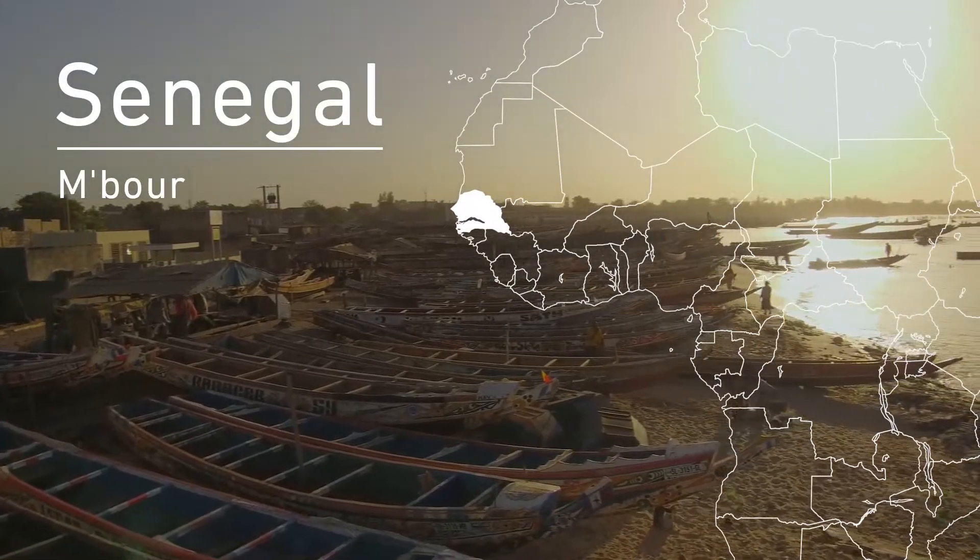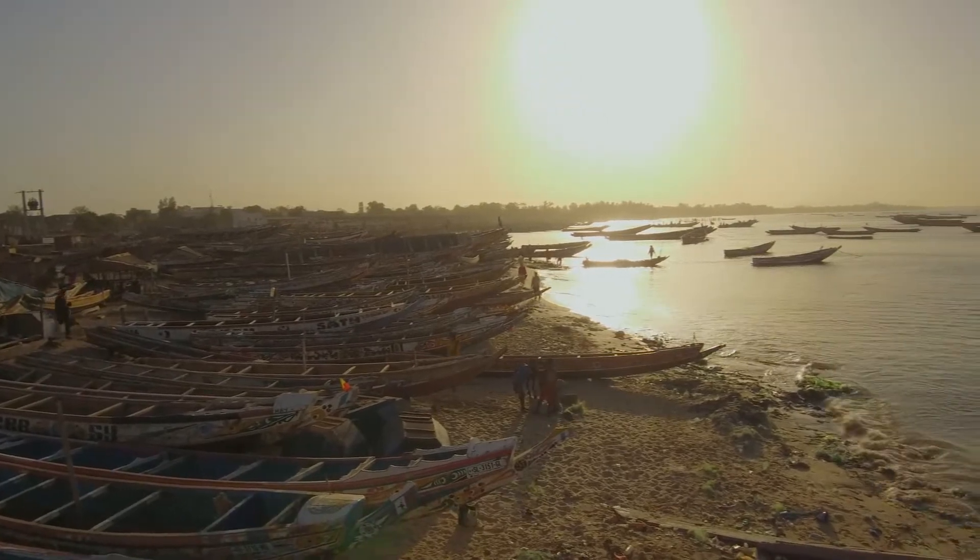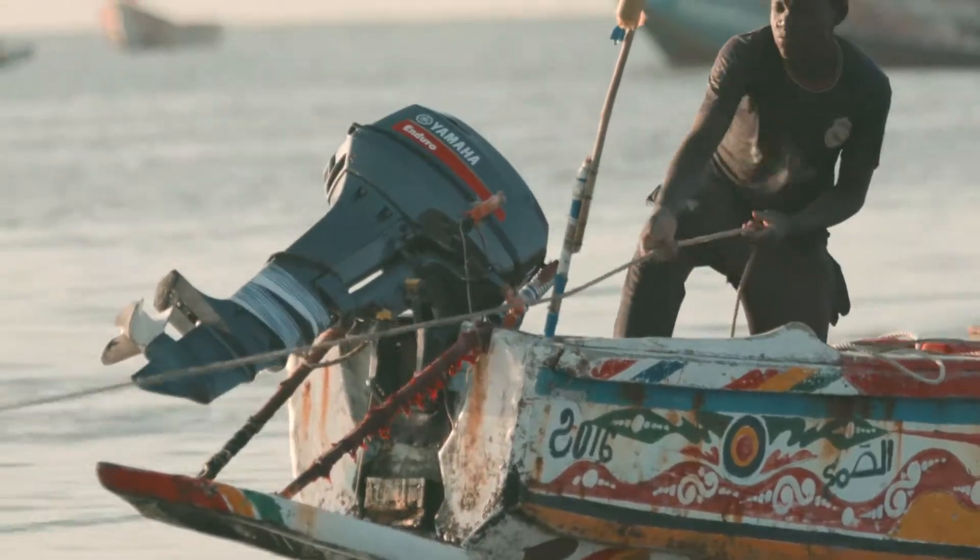Along the coastline at Imboura, Senegal, wooden boats line the shore as far as the eye can see, and most of them use Yamaha outboard motors.